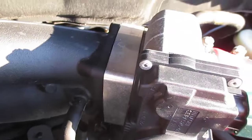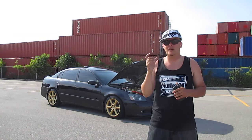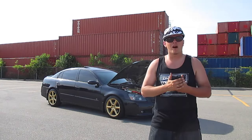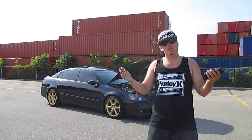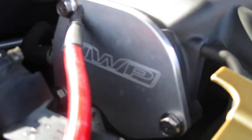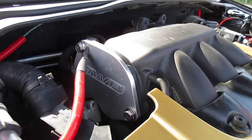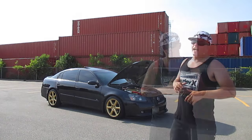Next up we have the throttle body spacer, which is a controversial mod. A lot of people say they do nothing — the main purpose is to keep your throttle body away from the intake manifold to keep it as cool as possible. Personally I haven't had any problems with mine. Then there's the NWP block off plate. If you have a VQ35-powered Altima or Maxima, this is one of those mods I'd recommend doing first. It's cheap, easy to do, and while they don't advertise specific number gains, it helps you reach peak horsepower a little sooner in the power band.